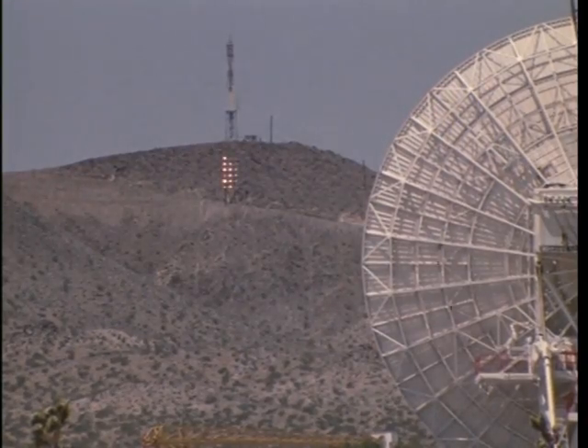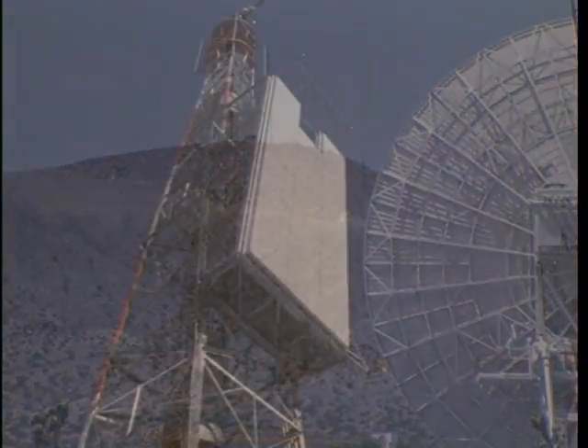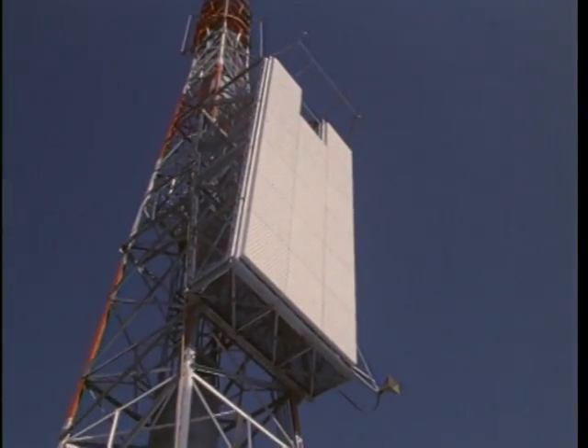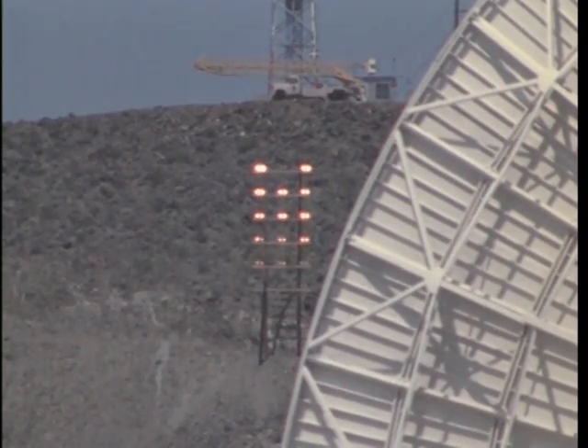Of the calibrated RF power flux density that fell on the 24 square meter rectenna array on June 5, 1975, 82.5 percent was collected and converted to direct current output.